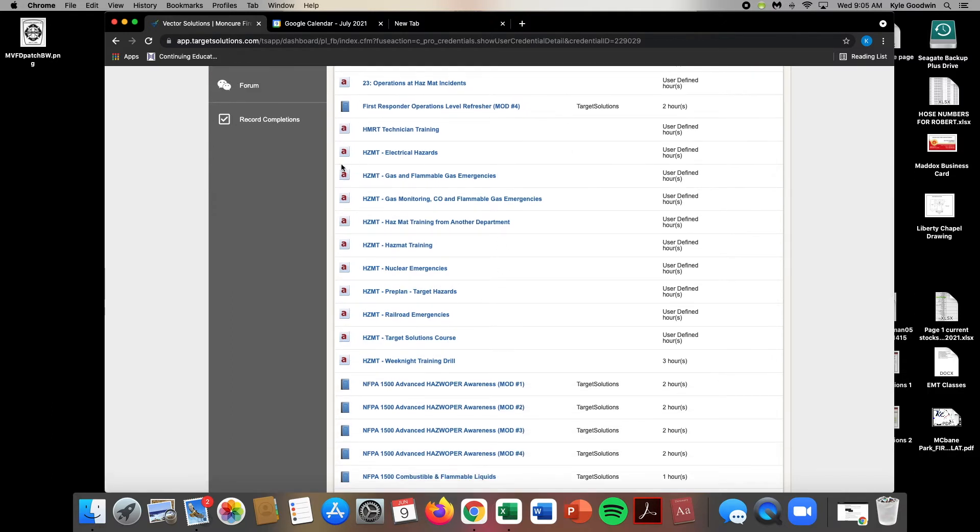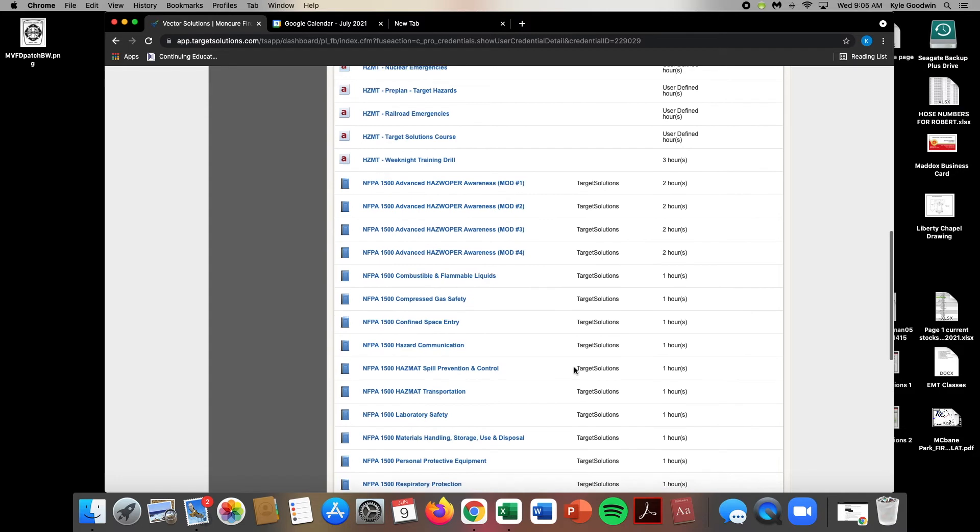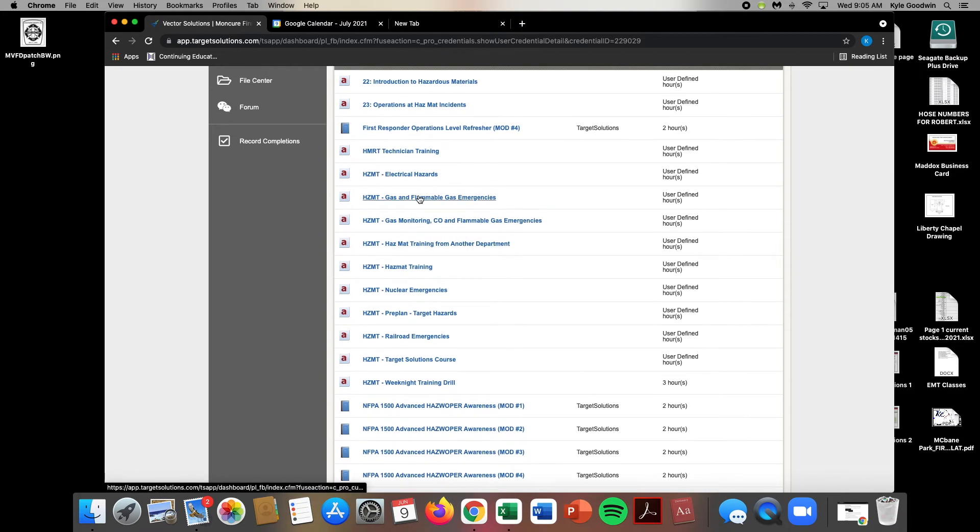These right here are more for us if we're logging the training, because you can just click that and it says user-defined hours. That's more along the lines if we're doing it here at the station one night for training and we do three hours of it — we would log it right here and then log the defined hours.